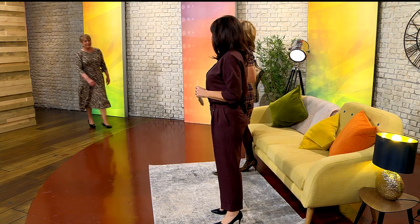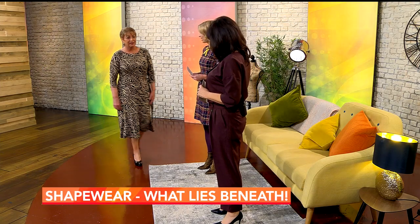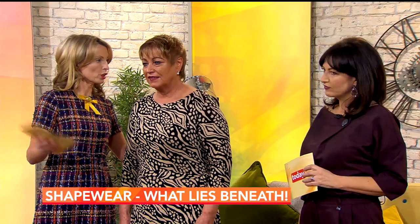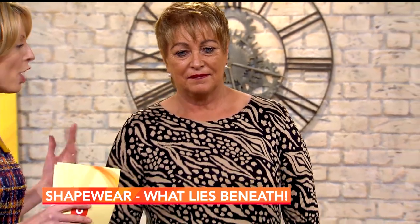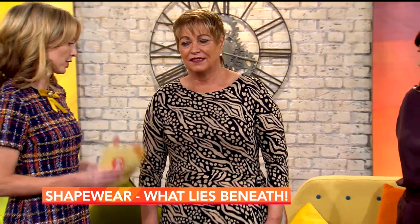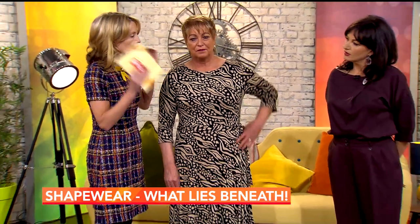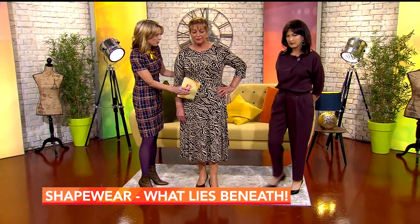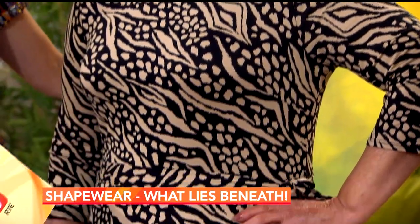We're going to show you the visual difference — the secret weapon that is shapewear. Let's take a look at Theresa first. Here's a photo of Theresa without any shapewear taken earlier. Now we're going to look at Theresa wearing the Toner shapewear. You can see straight away the visual difference it makes — her tummy is streamlined and her silhouette is smoothed out.